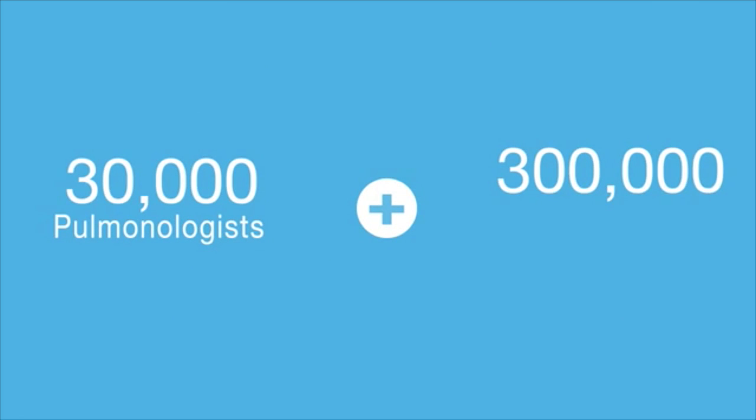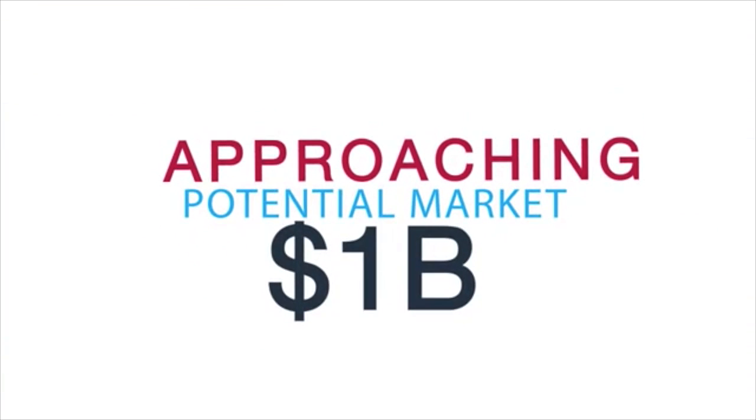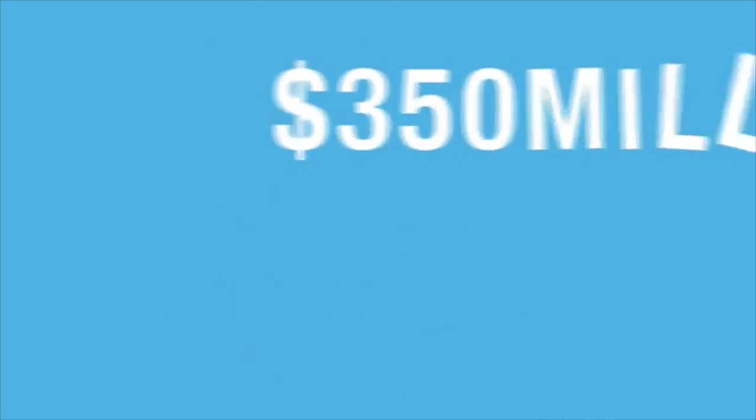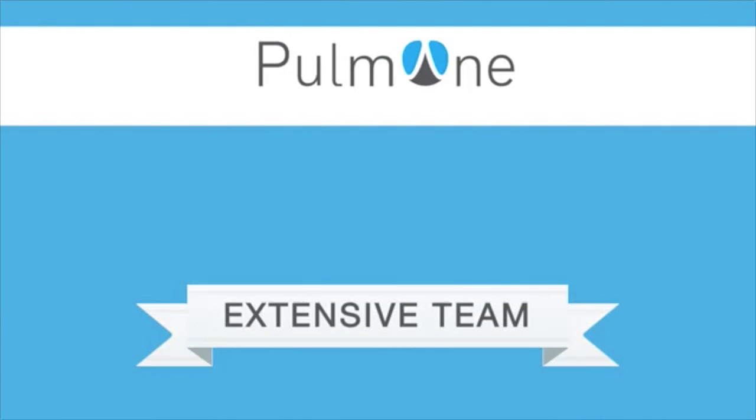What are your current main challenges, and what do you want people watching this to do to support your company? Our main challenge now — since we have all the regulatory approvals basically in place and we have a commercial device — is going to market. That means getting in touch with potential customers, namely pulmonary practices, hospitals, and primary care practices in the markets where we would like to sell directly.